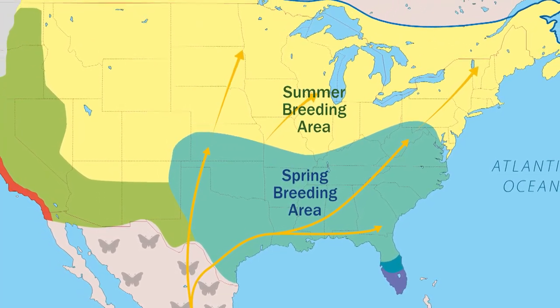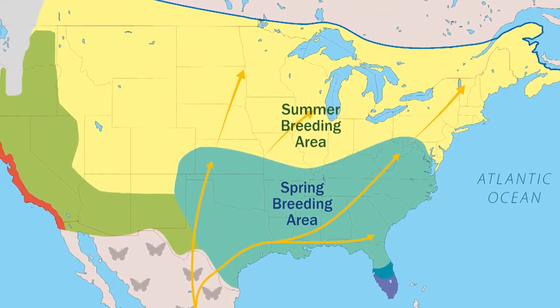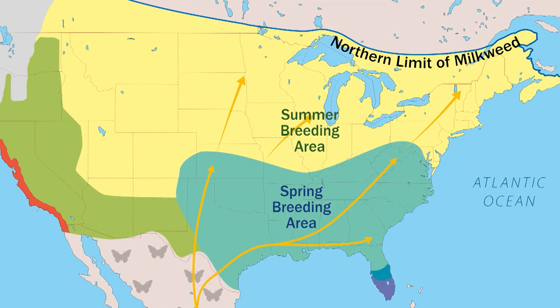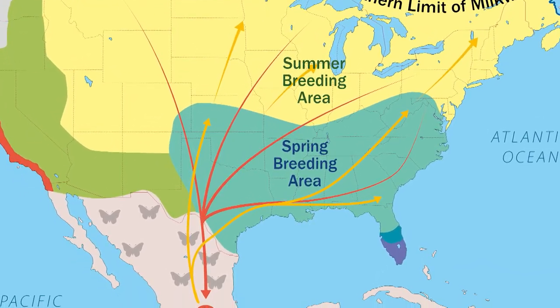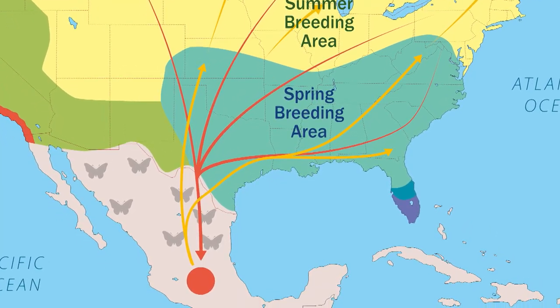Now we're at the great-granddaughter. She's probably somewhere up in Pennsylvania, or maybe even further north around the Canadian border where the limit of milkweed is. This is when it gets really interesting — instead of migrating further north, she's actually going to start migrating south. She won't find a mate and lay eggs. She's actually going to live somewhere between six and eight months.